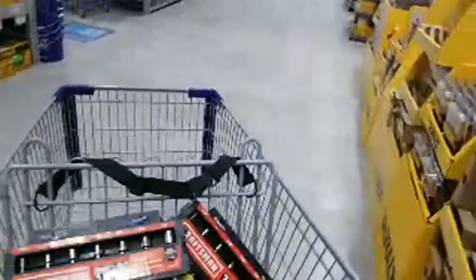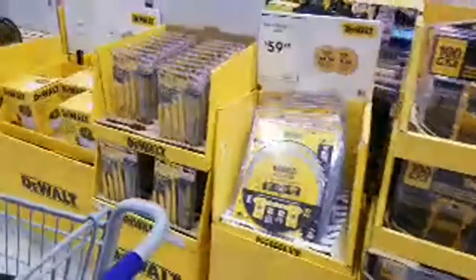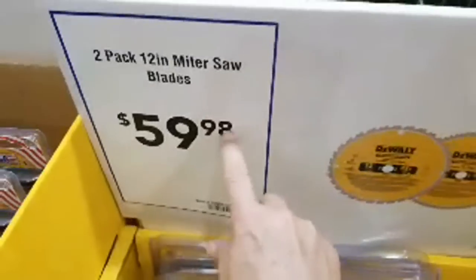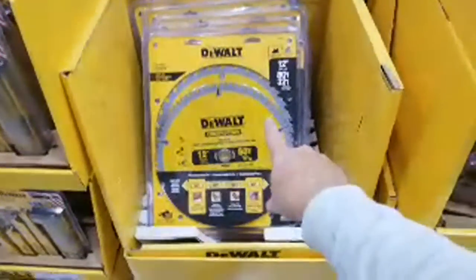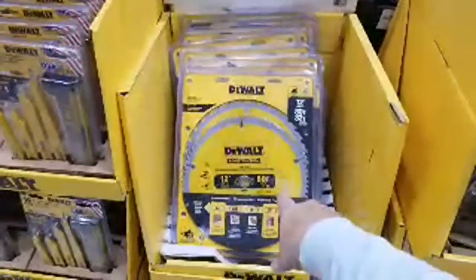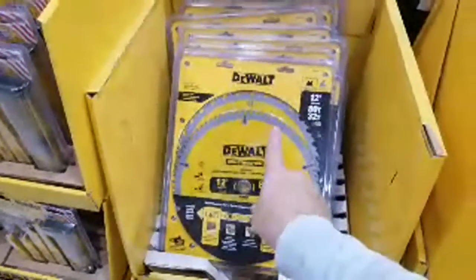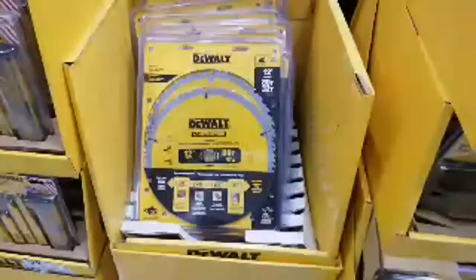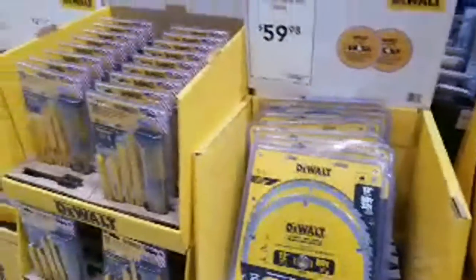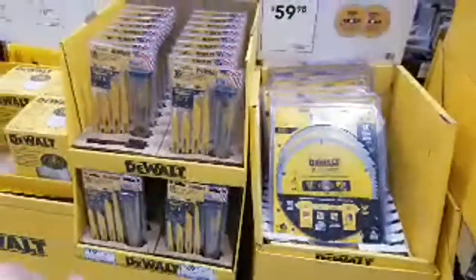I warned you guys — this blade set is back up to $59.98. Back on Black Friday I told you to get it while it was $39.98 — you got an 80-tooth and a 32-tooth in there, perfect. I knew that would go right back up.